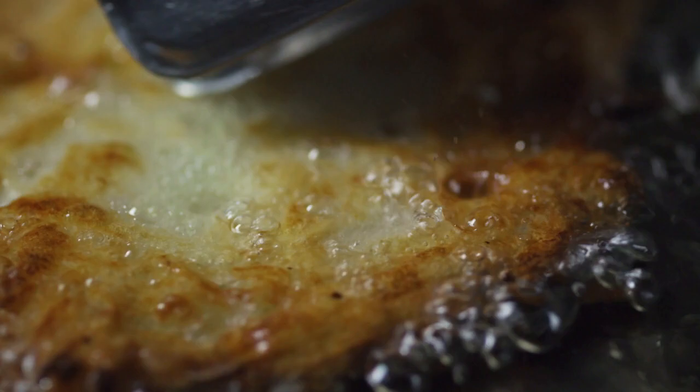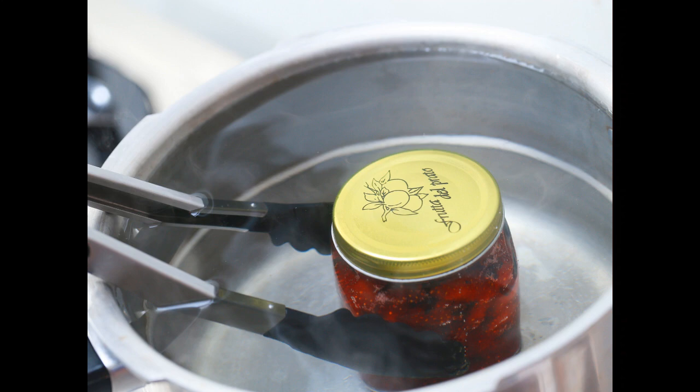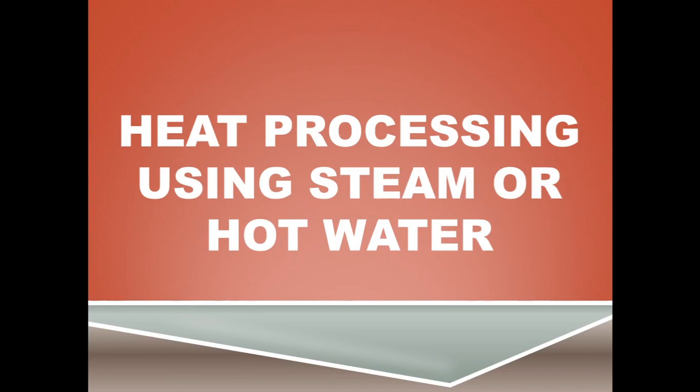However, cooking generally does not sterilize a product. So even if it is protected from recontamination, food will spoil in a comparatively short period of time. This time is prolonged in foods by cooking with high temperature processing. Let us look at what is high temperature processing or heat processing using steam or hot water.